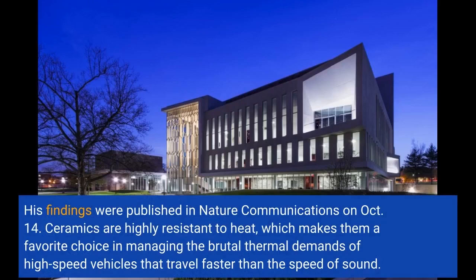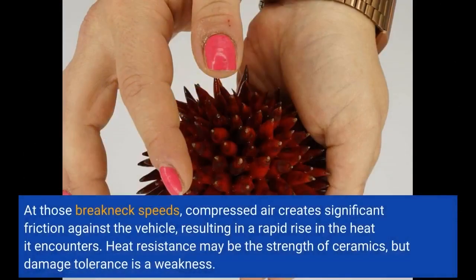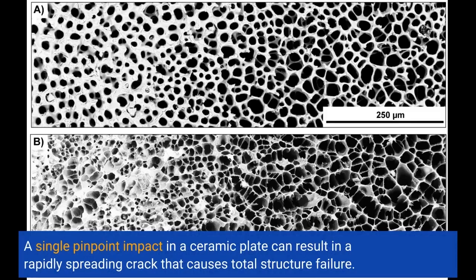Ceramics are highly resistant to heat, which makes them a favorite choice in managing the brutal thermal demands of high-speed vehicles that travel faster than the speed of sound. At those breakneck speeds, compressed air creates significant friction against the vehicle, resulting in a rapid rise in heat. Heat resistance may be the strength of ceramics, but damage tolerance is a weakness. A single pinpoint impact in a ceramic plate can result in a rapidly spreading crack that causes total structural failure.